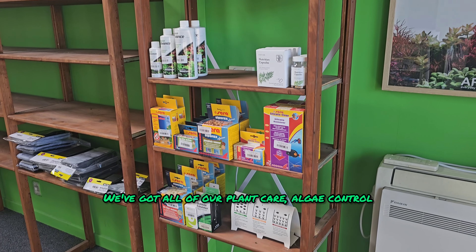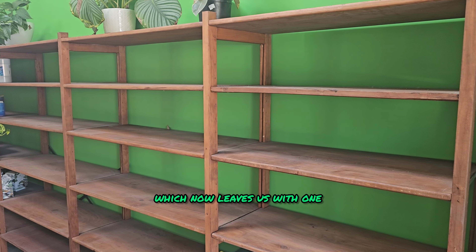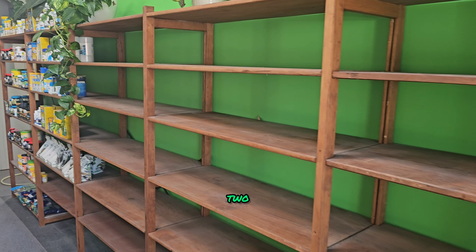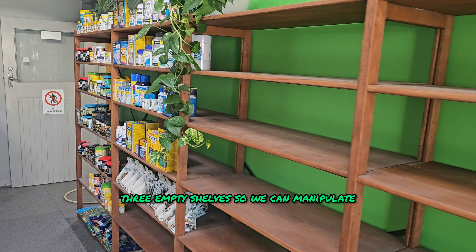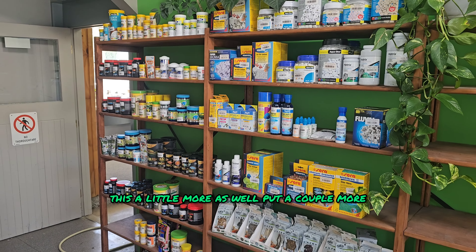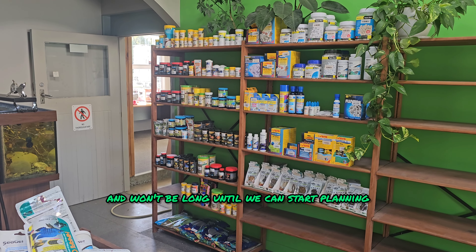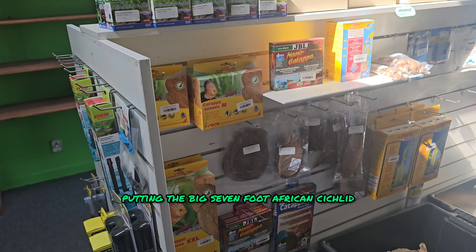Rearranged the shelf so we've got all of our plant care, algae control and pest management on this one. That now leaves us with one, two, three empty shelves, so we can manipulate this a little bit more as well — put a couple more shelves into this stand. And it won't be long until we can start planning putting the big seven-foot African cichlid tank in there.